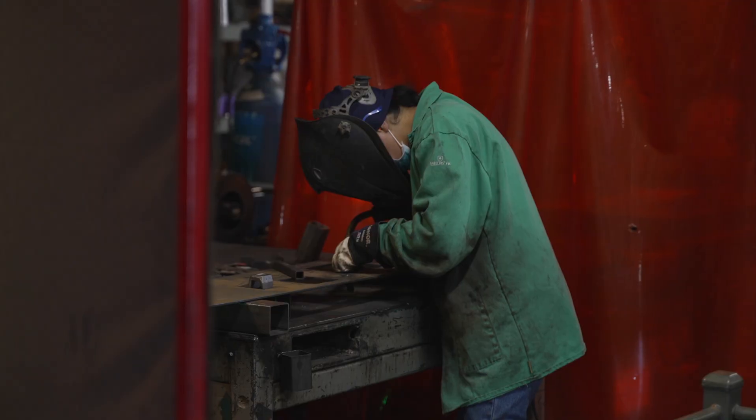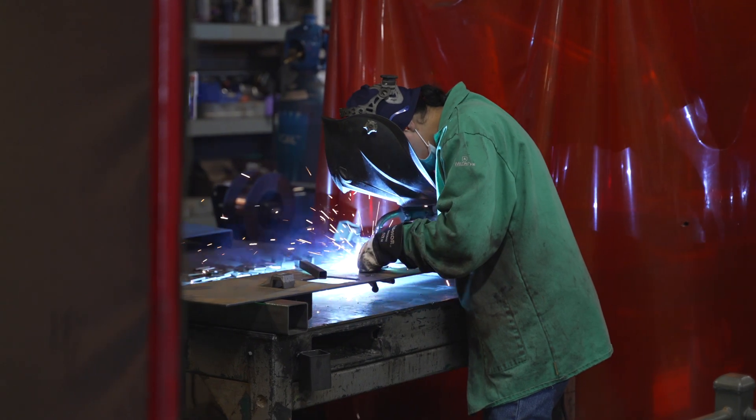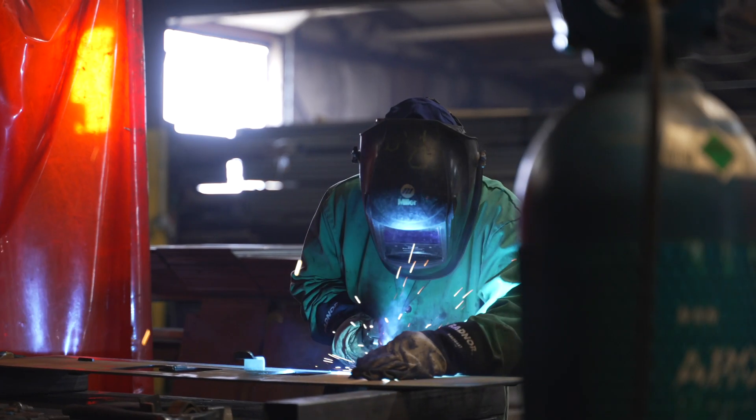Prior to moving to robotic welding, the biggest challenges were finding people, manpower issues, and consistent welding — consistent welds from part to part.